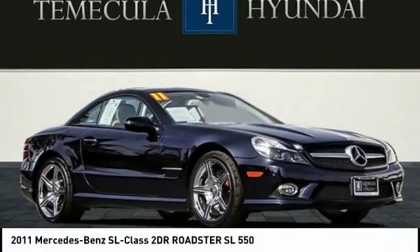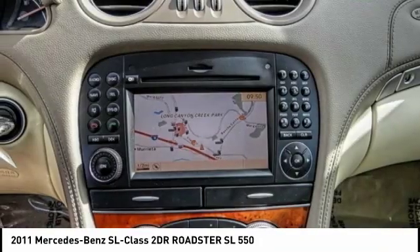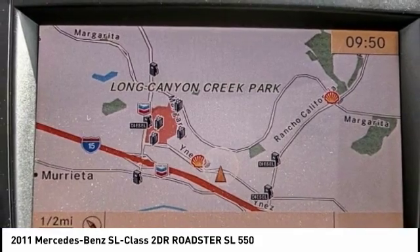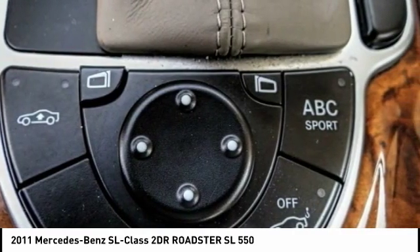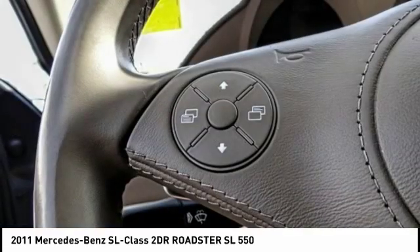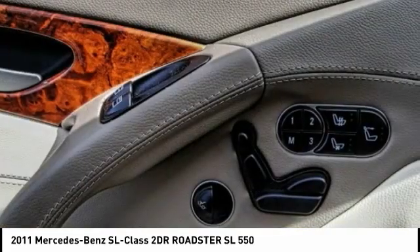Come test drive the 2011 SL Class. The SL Class is the stuff of legends — a story of epic proportions. The SL blends sportiness and luxury with a strong, responsive 5.5 liter V8, agile handling, and is priced below $35,000. This vehicle has less than 45,000 miles.